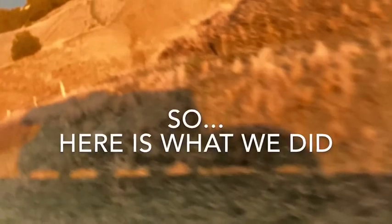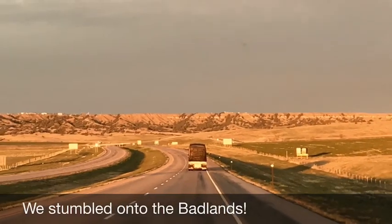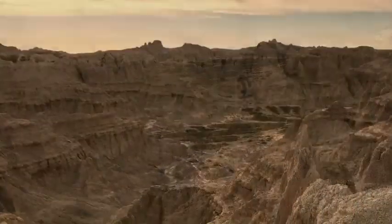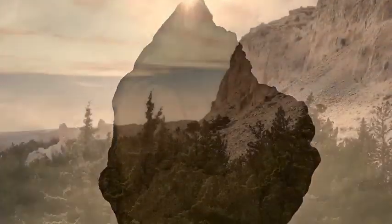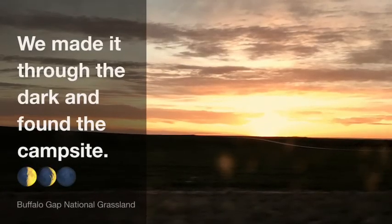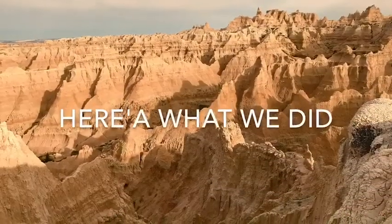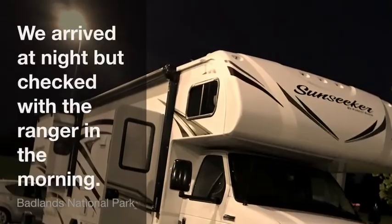Get a National Park Pass first. We were actually coming back from Yellowstone and on our way to Michigan to see our daughter and we kind of stumbled on the Badlands. The sun was setting really fast but we knew we definitely wanted to do the Badlands. We made it through about 30 minutes of really windy roads — it was kind of scary. We arrived at night but we were able to check in with the ranger in the morning.